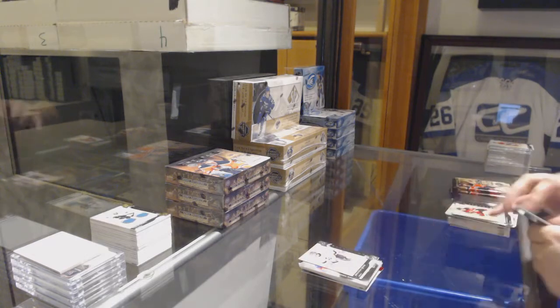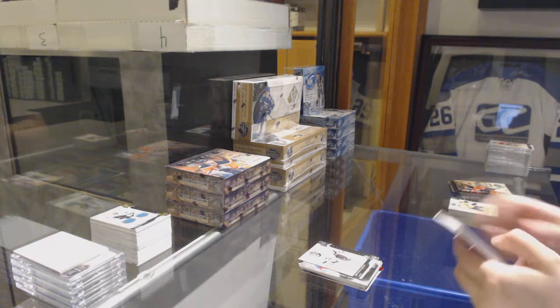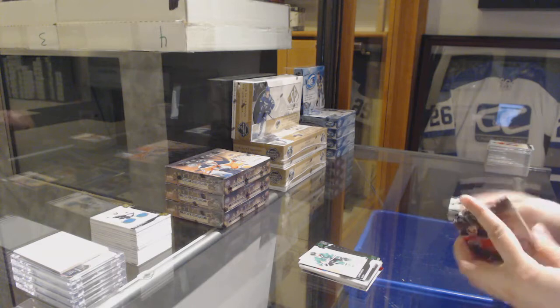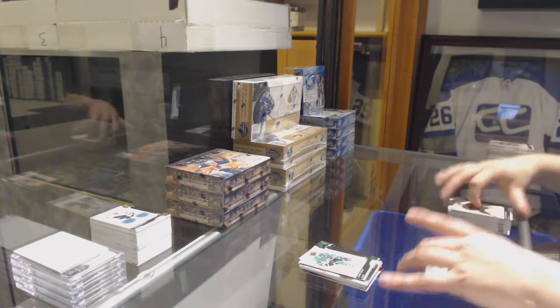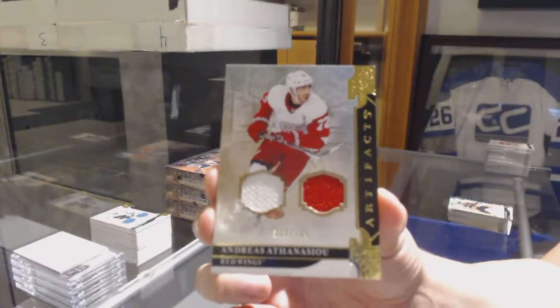Number to /699, Jonathan Quick for the Kings. Green number to /99 for the Dallas Stars, Jamie Benn. And a dual jersey number to /165 for the Detroit Red Wings, Andreas Athanasiou.